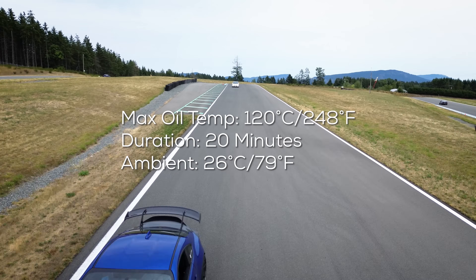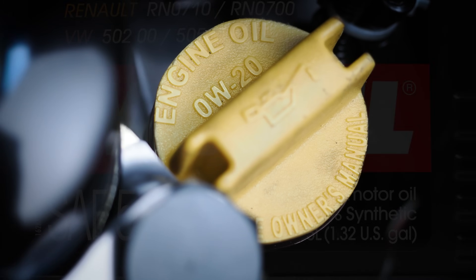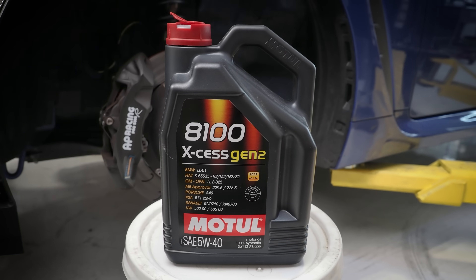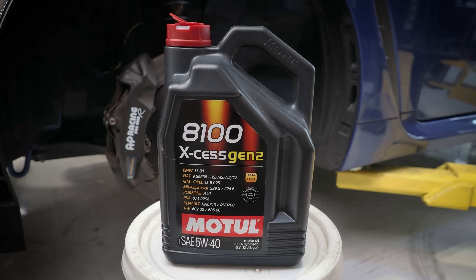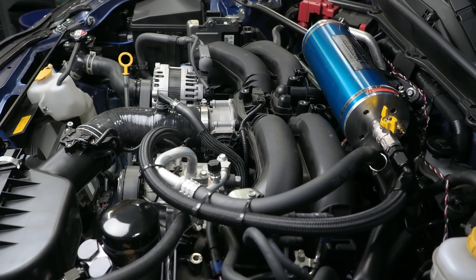The next change we made was to the oil weight. Given the oil temperatures we were seeing on track, we decided a 40-weight oil at track temperatures would better match the viscosity of the recommended 20-weight oil at street-driving temperatures. We went with the Motul 8100 XS 5W40. With this change, we saw an increase in oil pressure of about 6 PSI compared to the 30-weight oil. This increase would be even larger coming from a 20-weight oil, and is dependent on oil temperature.